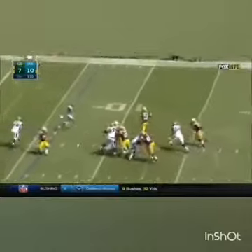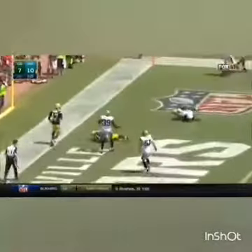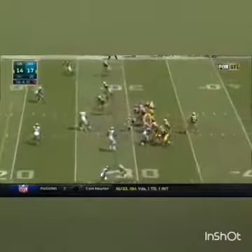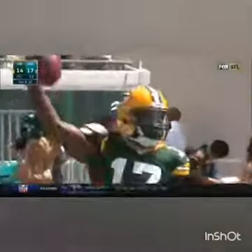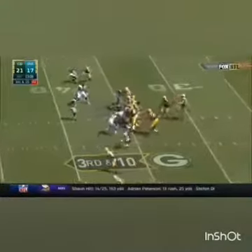Rodgers thought about running, then steps back firing over the middle — caught. Blitz. Rodgers steps away, in trouble. Throws as he's held, and it is caught. Touchdown. Play clock at two.